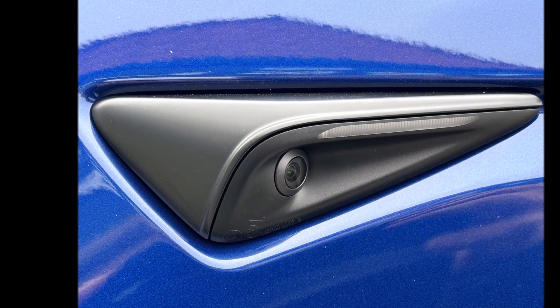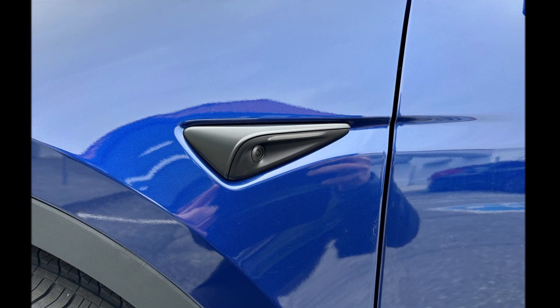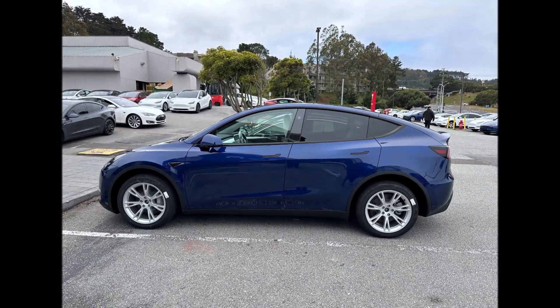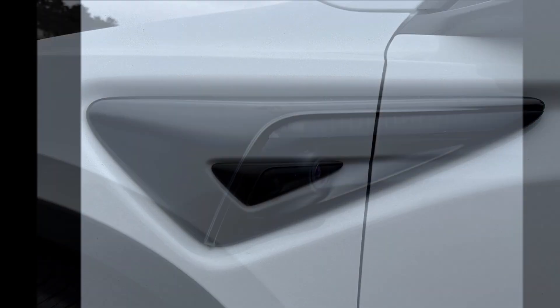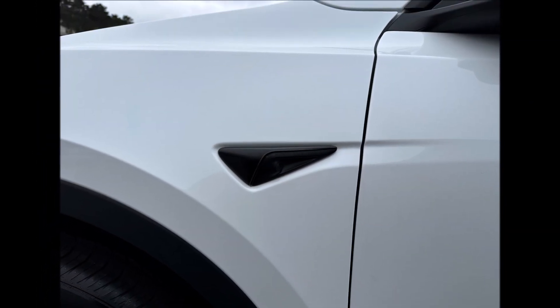Tesla CEO Elon Musk is still adamant that the automaker will solve full self-driving by the end of this year. Hardware 4 could potentially be the biggest step forward in the company's plans to launch a complete full self-driving suite in the future, and it could help with the release of Robotaxi, but it still seems a long way off.